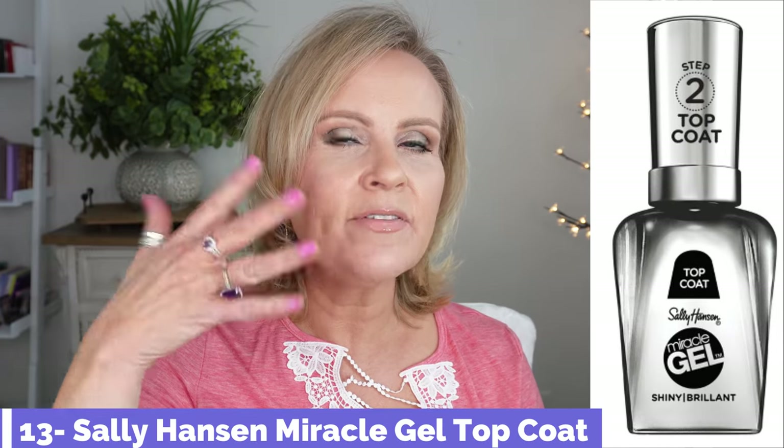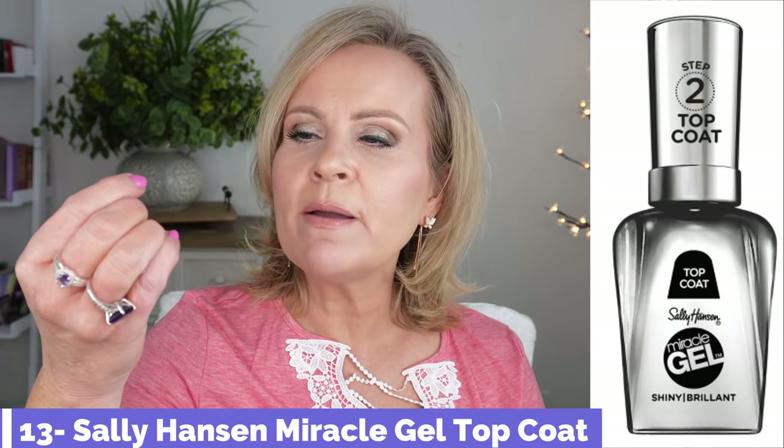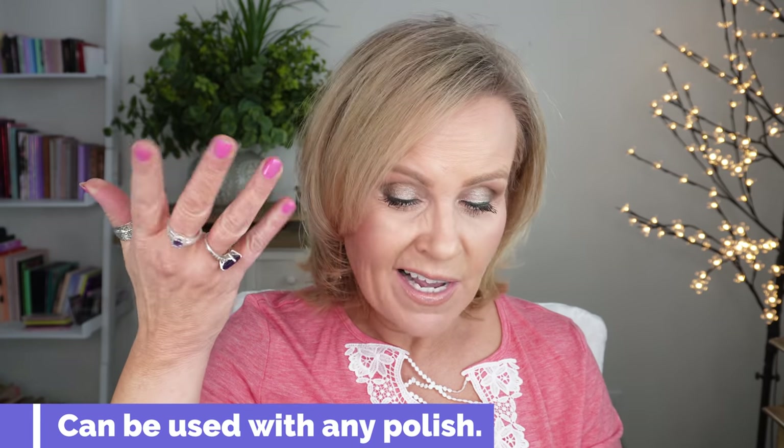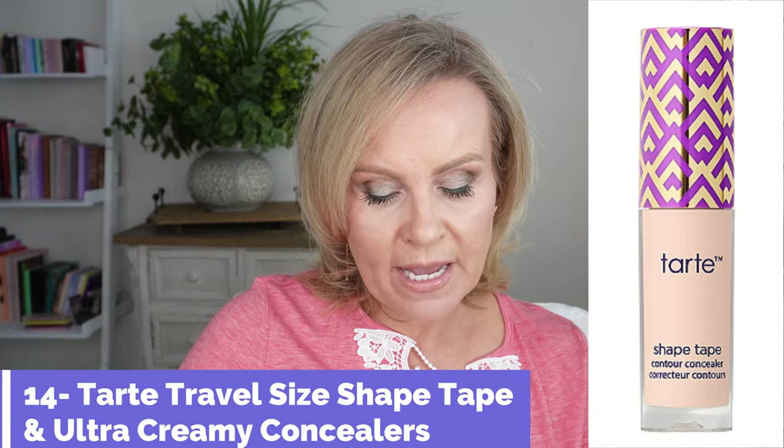Sally Hansen is 30% off all their nail products. I'm in love with their Miracle Gel top coat — the shiny one — it just helps my manicure last so many more days than a regular top coat. I really like that one.